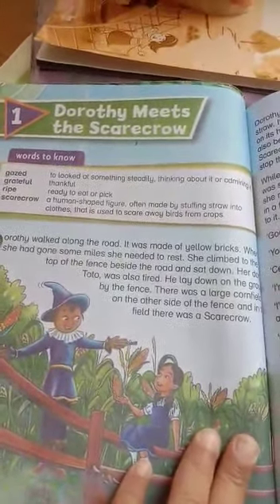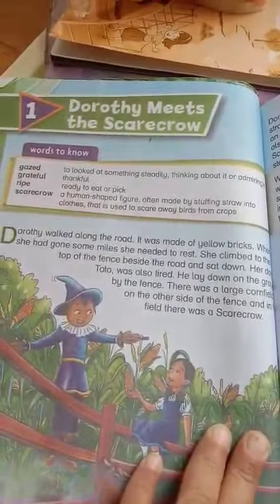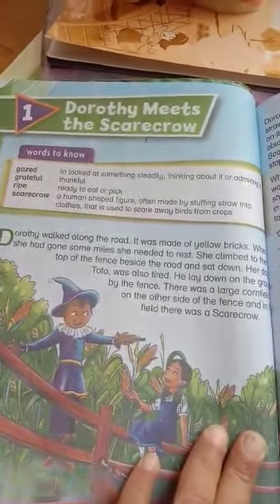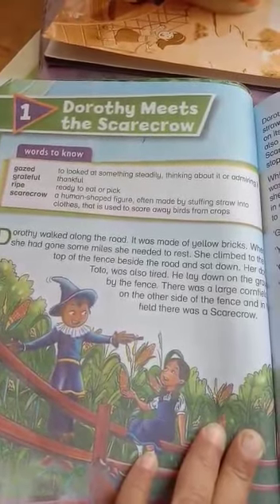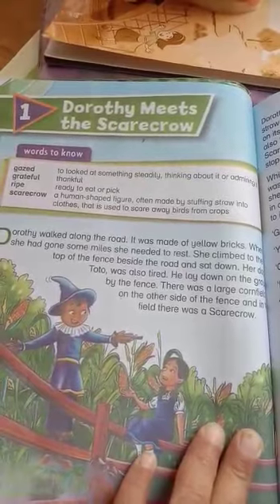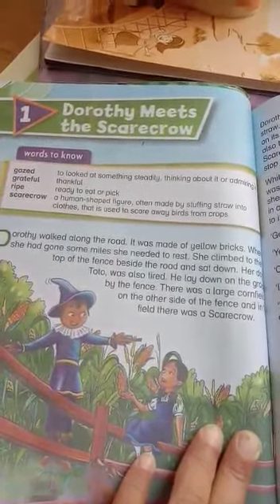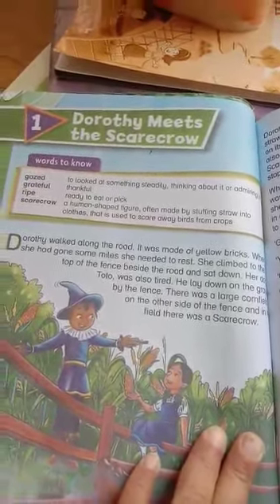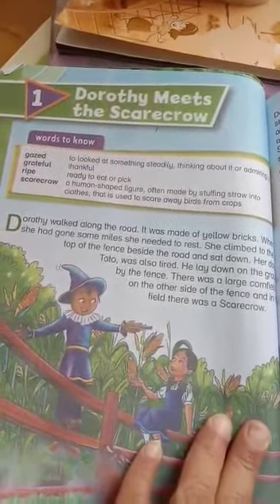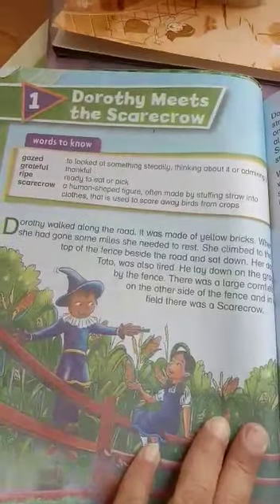Drothay walked along the road — it was made of yellow bricks. When she had gone some miles, she needed to rest. She climbed to the top of the fence beside the road and sat down. Her dog Toto was also tired; he lay down on the ground by the fence.